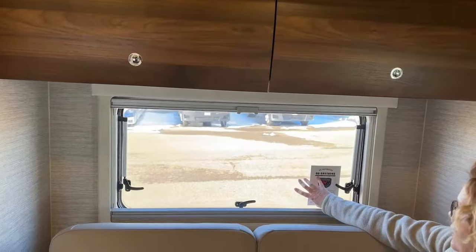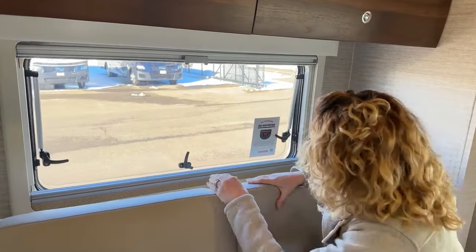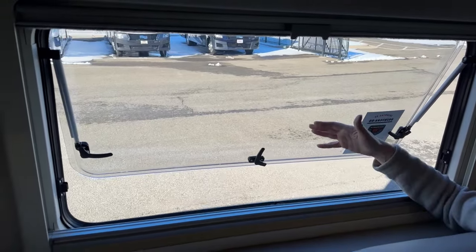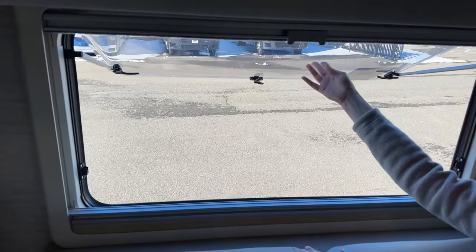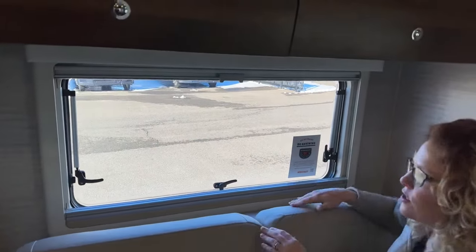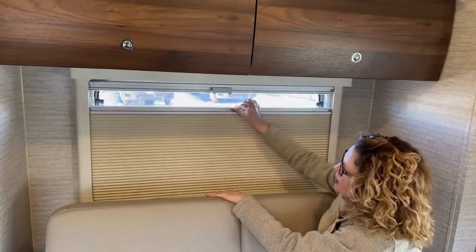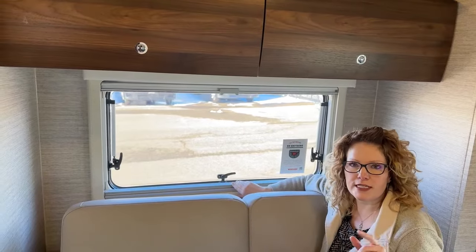This coach has upgraded dual-pane acrylic windows. I love these because they can be opened at different stages — just a little for fresh air, or partially if it's raining so you get cool air without water, or fully to a 90-degree angle. They lock into place without rattling going down the road. They also feature an integrated screen and an integrated full-darkening shade that comes up from the bottom. You'll see these throughout the coach — kitchen area, bedroom area, and so on.